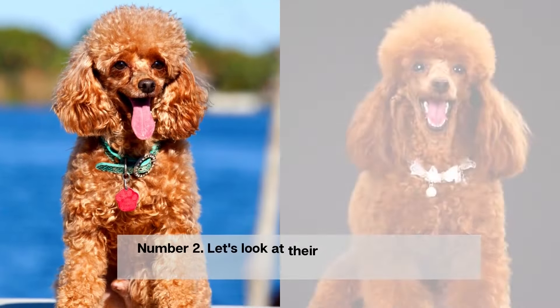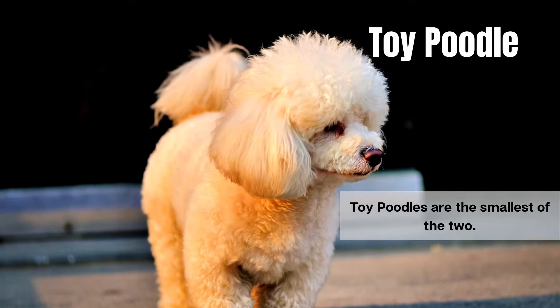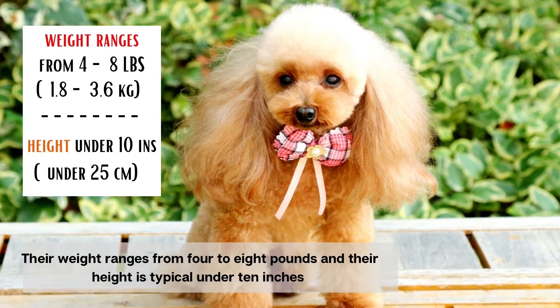Number 2. Let's look at their size, which is the major difference between the two. Toy poodles are the smallest of the two. Their weight ranges from 4 to 8 pounds and their height is typically under 10 inches.